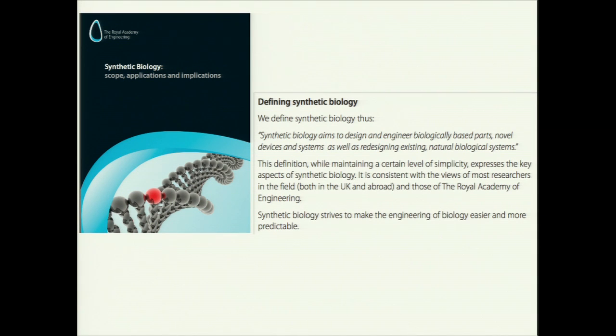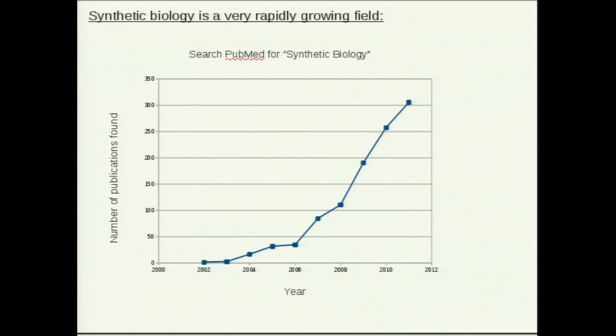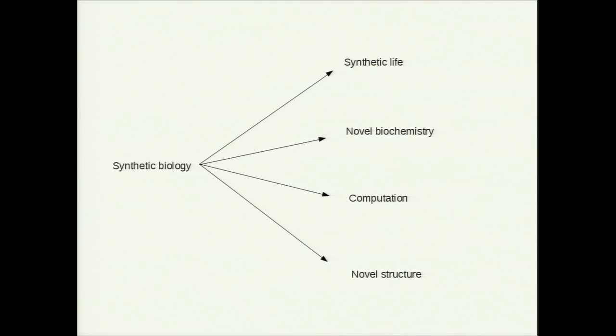Synthetic biology is a fairly new field. It was defined by the Royal Academy of Engineering as something that aims to design and engineer biologically based parts, novel devices and systems, as well as redesigning existing natural biological systems. The 're' in redesigning tends to give biologists the heebie-jeebies because most of us are not creationists at heart. It's a very rapidly growing field — this is just a graph of PubMed citations and you can see it taking off very quickly.